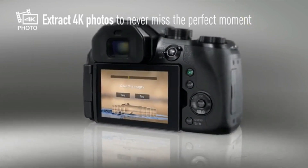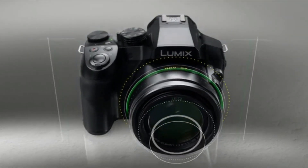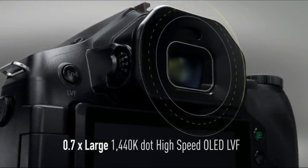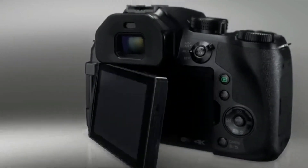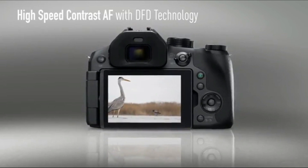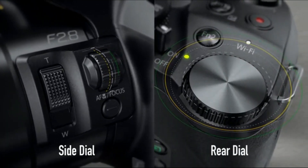The weather-sealed body adds durability for outdoor shooting, and the built-in electronic viewfinder provides a clear and immersive shooting experience. Transitioning to its features, the Panasonic Lumix FZ300 introduces 4K photo modes for capturing fleeting moments, post-focus capabilities for flexible focusing after the shot, and a 5-axis hybrid optical image stabilization system for steady handheld shooting. For those who want a long zoom camera with advanced features, the Panasonic Lumix FZ300 is a stellar choice.